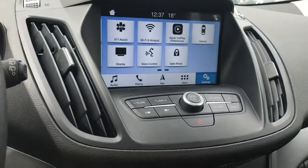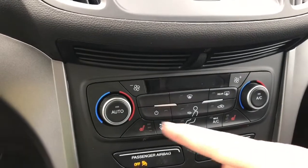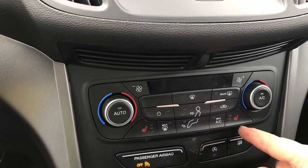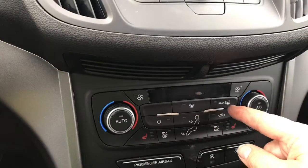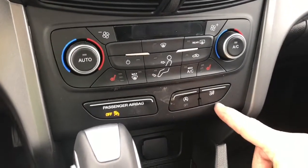Volume and tuner controls are here, and you also have your hazard lights. Down below, for the comfort of driver and passenger, you have dual climate control as well as heated seats. You also have AC, max AC, and front and rear defrost. Down below that is auto stop-start for less idle time and traction control.